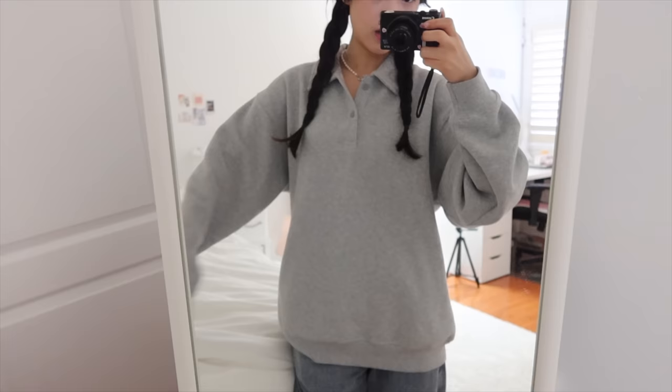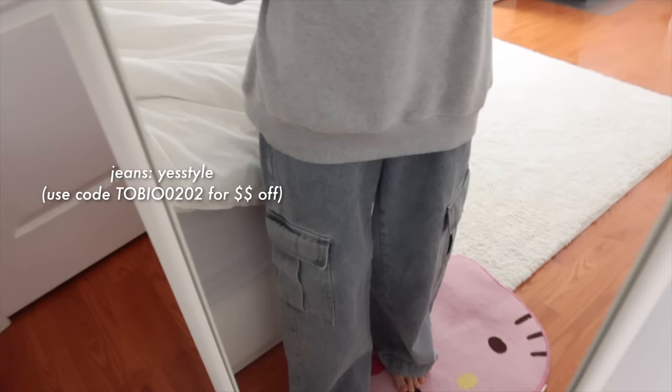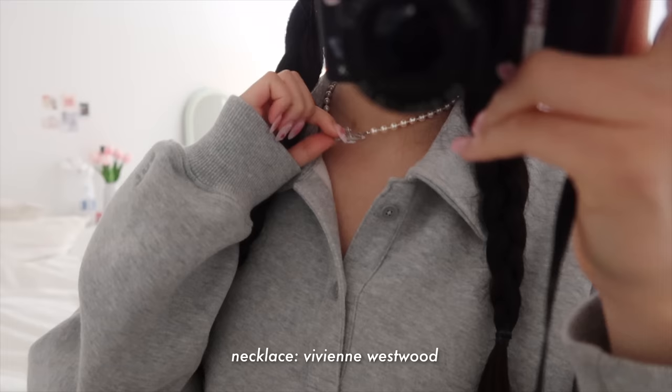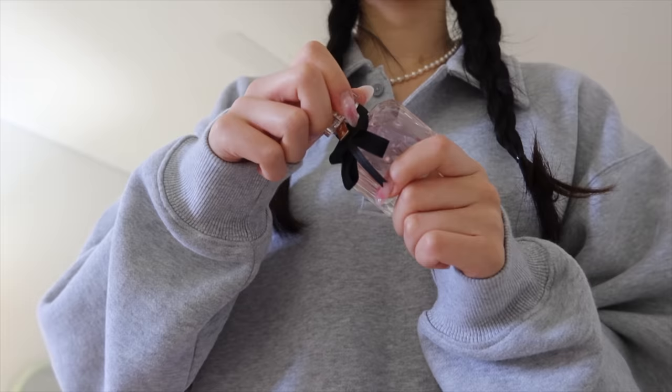Today's outfit: I'm wearing this oversized collared sweater from Aritzia, and then these cargo jeans from YesStyle. For my necklace, I'm wearing this from Vivienne Westwood. I also put my hair in braids because it's kind of greasy and I didn't have time to wash my hair.